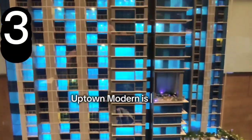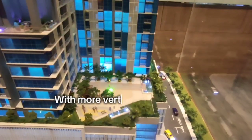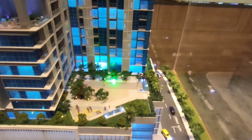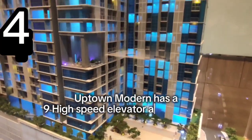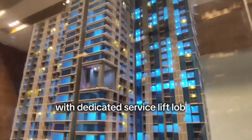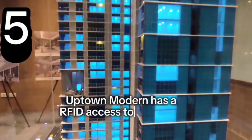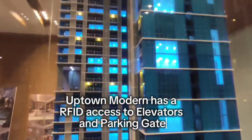Afton Modern is already 100% backup power with more vertical open spaces. Afton Modern has 9 high-speed elevators and 1 service elevator with a dedicated service lift lobby. Afton Modern has RFID access to elevators and parking gate.